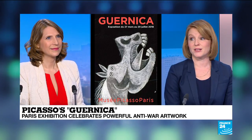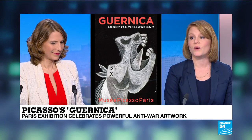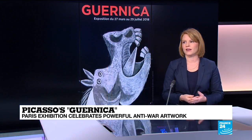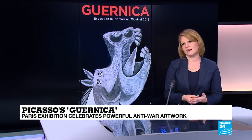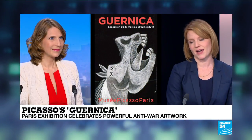Also on display are works by Picasso's compatriots from the so-called Spanish School of Paris — Juan Miró and the sculptor Julio González — who, like Picasso, created moving, politically charged works to show their solidarity and support for democratic Spain, displayed in the 1937 World's Fair. The exhibit ends with contemporary works inspired by Guernica, showing the extraordinary impact this work continues to have today as a universal icon and pacifist symbol.